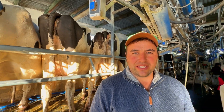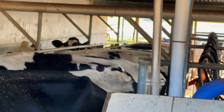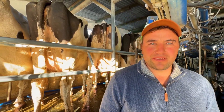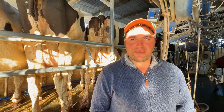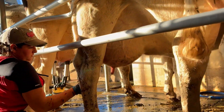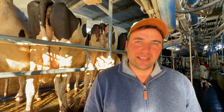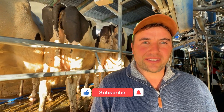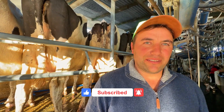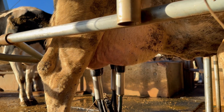This is a milking parlor with 15 units and 15 stalls, where the cows enter and we strip a few streams of milk, perform pre-dipping, apply the sealant, and dry with towels. Then the machine is turned on, and after milking is complete, we apply the sealant again. It's a milking system where we milk about 110 to 120 cows per hour, depending on the staff. The entire milking process for all 300 cows takes around 3 hours and 15 minutes, and including cleaning, each person works approximately 4 hours per shift.